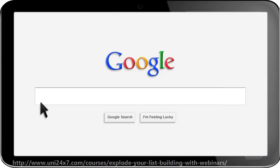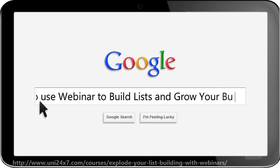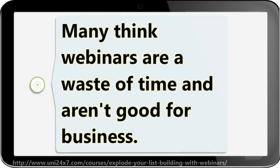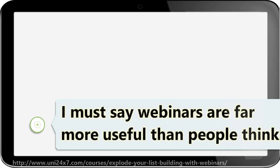Hi, let's talk about how to use webinars to build lists and grow your business. Many think webinars are a waste of time and aren't good for business. I must say webinars are far more useful than people think.